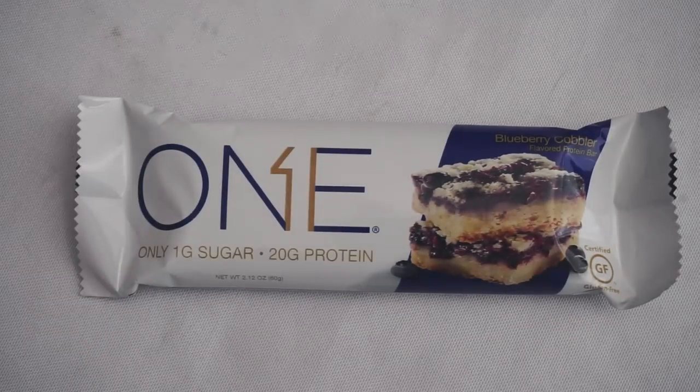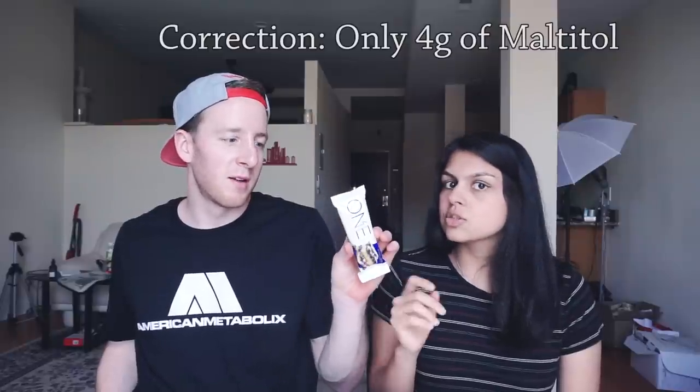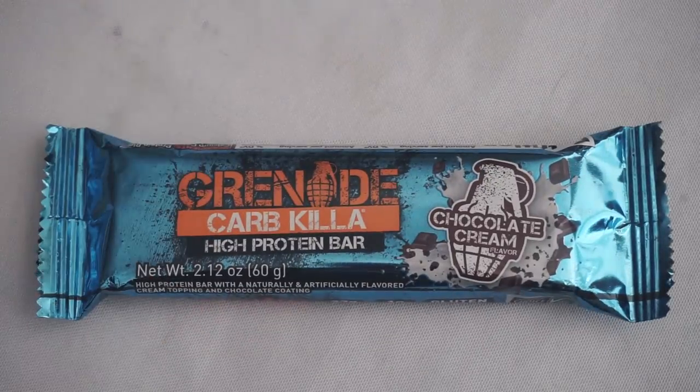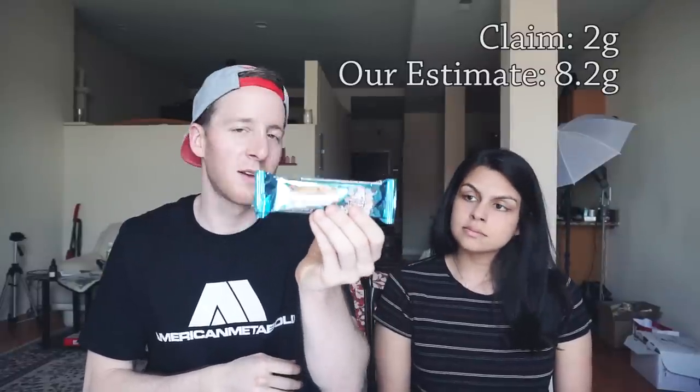Then we have the Oh Yeah ONE bars, which I'm a huge fan of — people love these. Great texture, a real crispiness. But there's not that good of stuff in it: IMO and glycerin, and IMO as you know is not the best. It claims four net carbs but there's actually also 10 grams of maltitol in it. That puts our calculations at 12.4 net carbs. Two more. The Grenade Carb Killer claims two net carbs. It has a ton of maltitol — 11 grams. The fiber is polydextrose, which is vegetable-derived, so you can pretty much subtract that. The overall net carbs are 8.2 grams — not as bad as I was expecting.